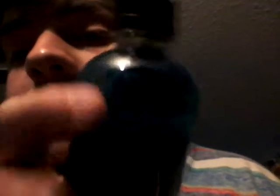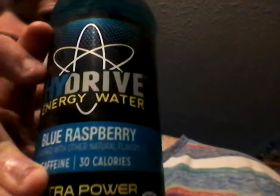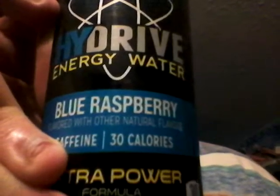It says 'Better Energy' around the top of it — you can barely see it though. Only 30 calories per bottle. On the lid: High Drive Energy Water, and their symbol looks sort of like the nuclear energy symbol. It has blue dots on it. Blue raspberry, flavored with other natural flavors, caffeine, 30 calories. Extra power formula, non-carbonated, 30 calories per bottle, 15.5 fluid ounces, 458 milliliters.